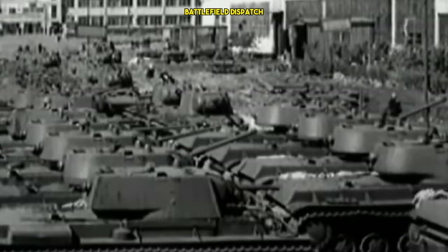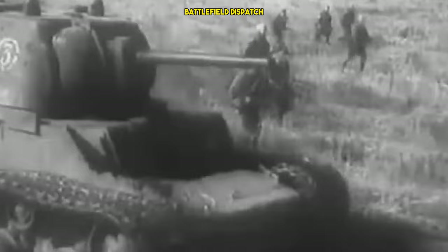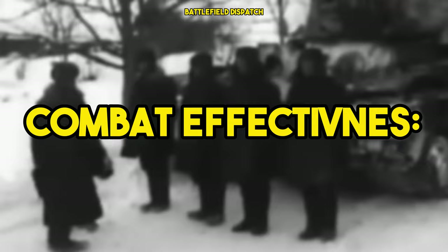The first prototype of the KV-1 was completed in 1939, and it entered production in 1940. The Soviet industry faced challenges in mass-producing such heavy tanks, but the KV-1's production increased as the war progressed. Production was further boosted by the relocation of several industrial facilities to the east, away from the advancing German forces.